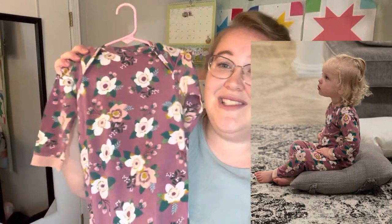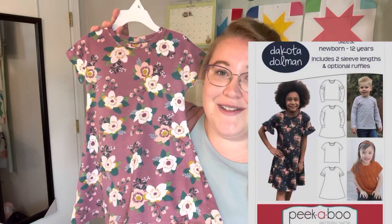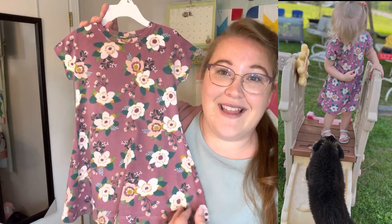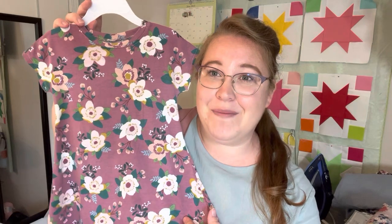The next make was the one that sparked this collaboration — the little dress that Katinka saw. This is the Peekaboo Patterns Dakota Dolman Dress. If you've been following me, you know I love this pattern so much. It is a free pattern if you have the code from the Peekaboo Patterns website — you can join their newsletter or their Facebook group to get it. For this dress there is one pattern piece for the front, one for the back, and one for the neckband. Super easy — love this sweet little dress.